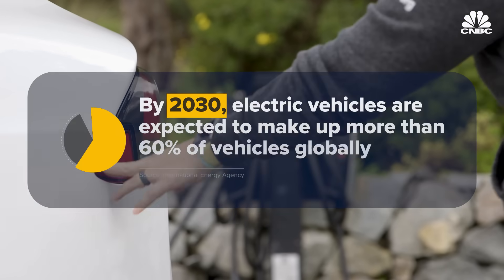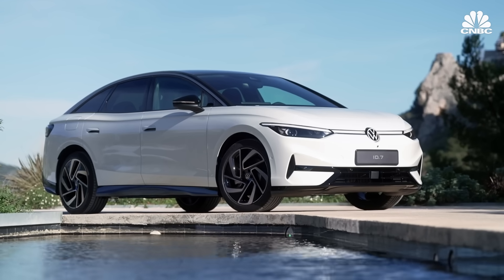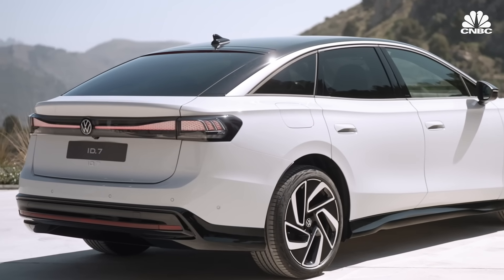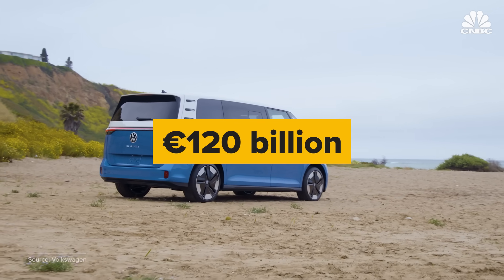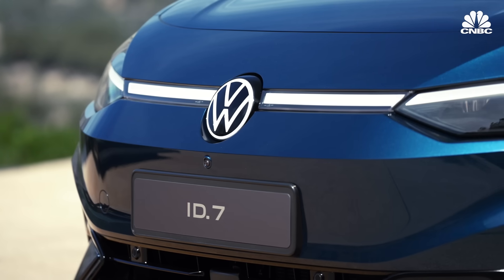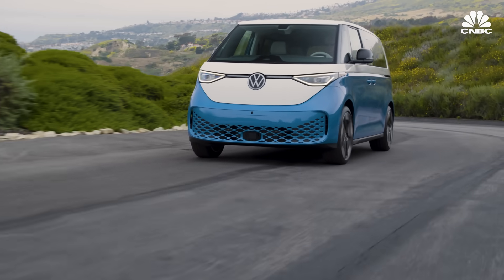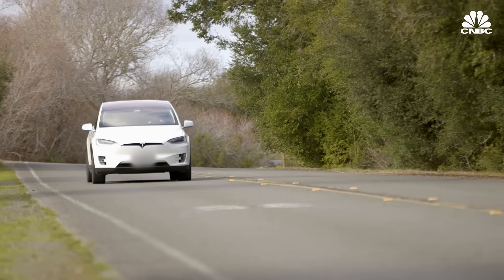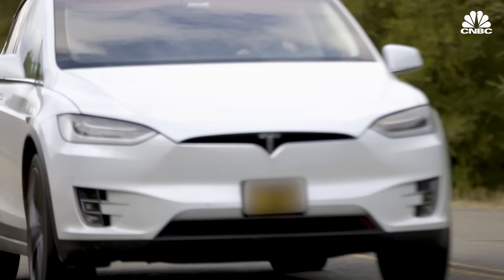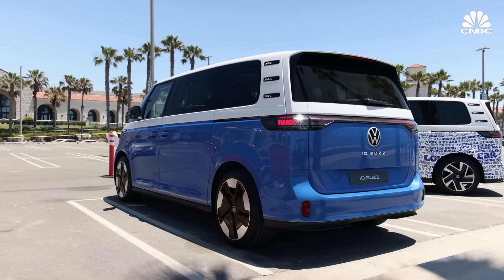By 2030, electric vehicles are expected to make up more than 60 percent of vehicles globally, meaning major automakers are investing heavily in EVs, including Volkswagen, which says by 2027 it will have invested around 120 billion euros on electrification. The ID naming stands for our electric vehicle lineup — intelligent design, intuitive drive, identification. What's interesting about the ID Buzz is that it takes something from the past and updates it for modern times. Here's the first example of something electric that people actually have fond feelings for — a lot of other electric cars are completely new from the ground up and don't call back to the past. With the ID Buzz, there are a lot of people who have been very excited about this day for over 20 years.